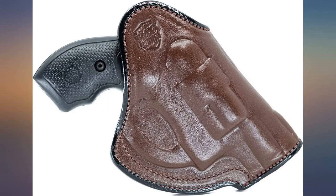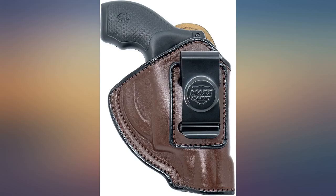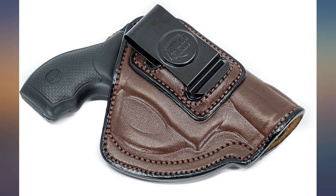I bought one of these holsters for my J-frame S&W revolver. I liked it so much I bought one for a friend of mine. It fits my 38 just right, does a good job with concealment. I am impressed with the quality, comfort, and value for my money.